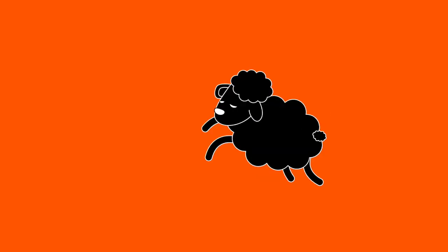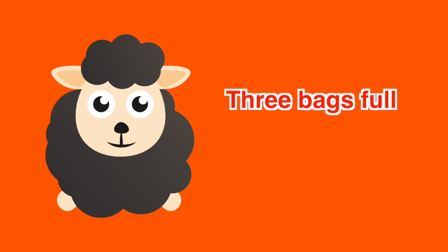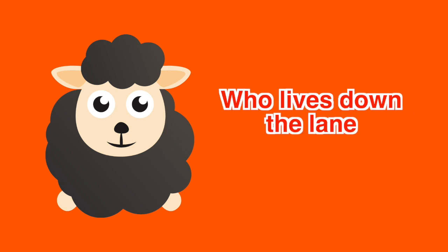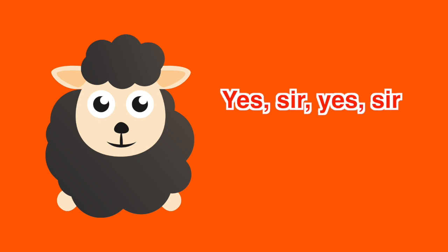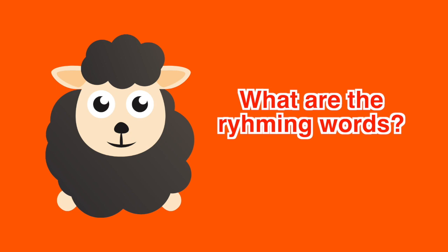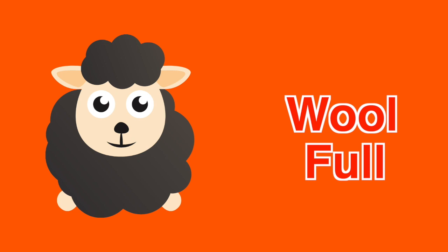How about this one? If your answers are wool and full, you are correct. Very good!